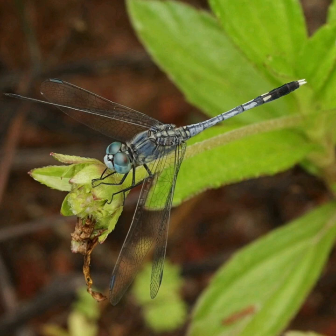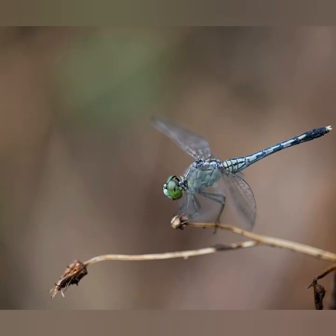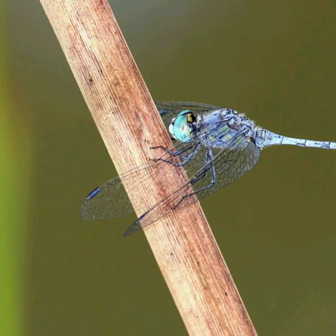Several studies point out that brain, eye, and wing coordination allows dragonflies to fix on a single insect. Scientists have revealed that dragonflies are nature's most successful predator when it comes to catching prey.